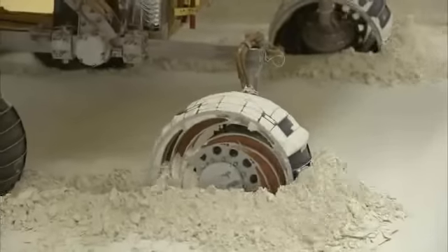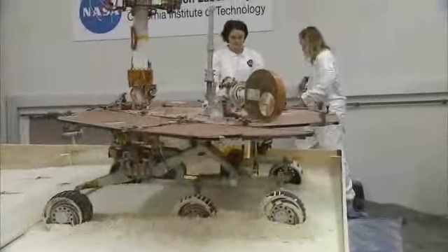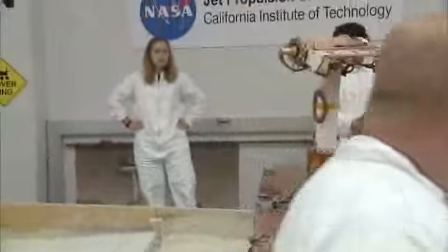This involved maneuvering the rover around, driving the wheels to where the rover would sink in and slide to the side downslope, much like we think Spirit is currently situated on Mars.